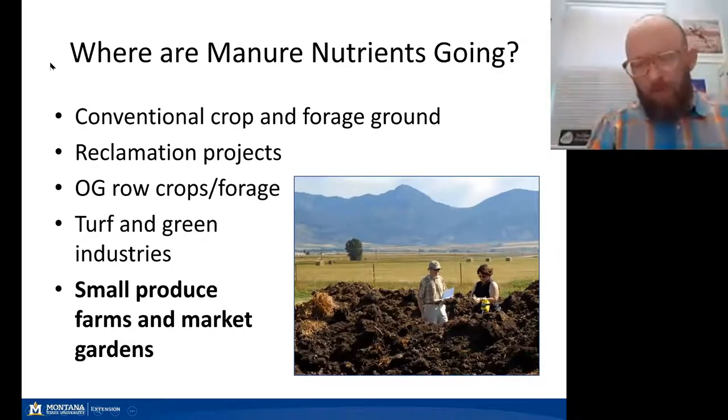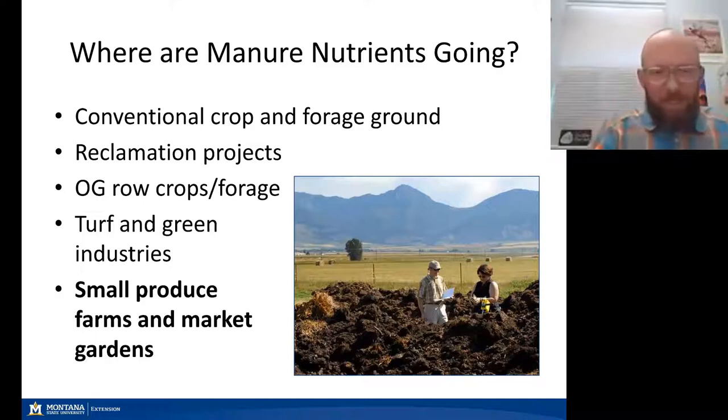So where are they going? The top bullet points here are all the common places that many of us have worked with in management planning and nutrient management planning. Moving manure and manure products to conventional crop and forage ground — a lot of our nutrients from manure in the state get processed to compost and go to reclamation projects, organic row and forage crops, and turf and green industries such as sod farms and nurseries.